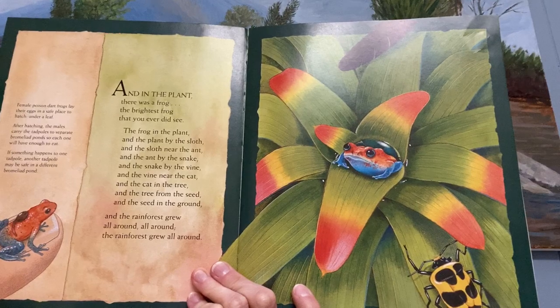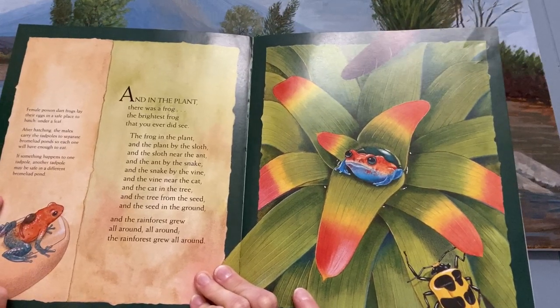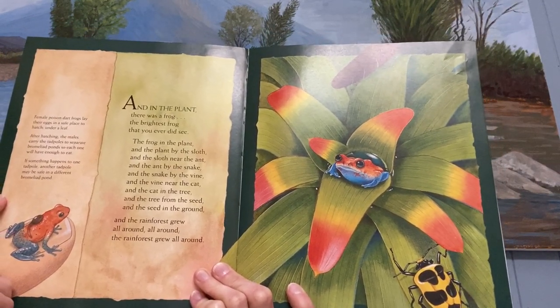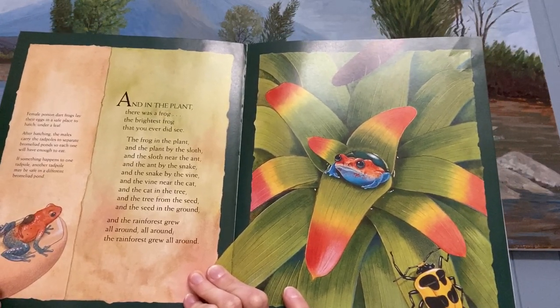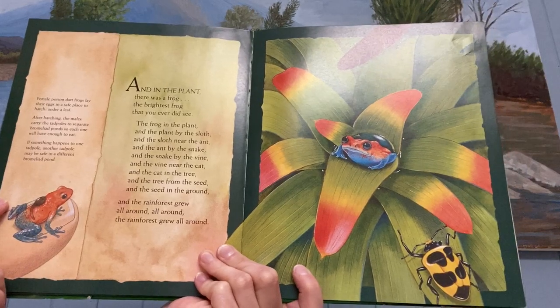And in the bromeliad there was a frog, the brightest frog that you ever did see. The frog in the bromeliad and the bromeliad by the sloth and the sloth near the ant and the ant by the boa and the boa by the vine and the vine near the jaguar and the jaguar in the tree and the tree from the seed and the seed in the ground, and the rainforest grew all around, and the rainforest grew all around.